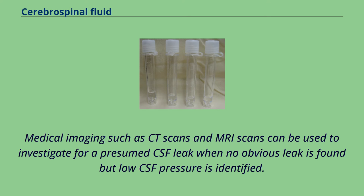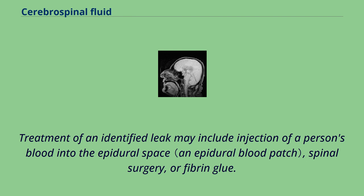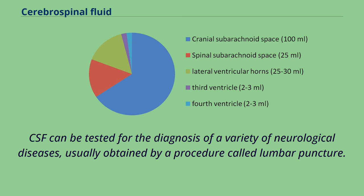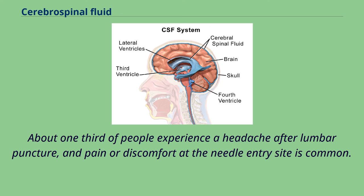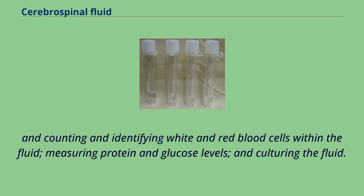Vials containing human cerebrospinal fluid. CSF can be tested for the diagnosis of a variety of neurological diseases, usually obtained by a procedure called lumbar puncture. Lumbar puncture is carried out under sterile conditions by inserting a needle into the subarachnoid space, usually between the third and fourth lumbar vertebrae. About one-third of people experience a headache after lumbar puncture, and pain or discomfort at the needle entry site is common. Rarer complications may include bruising, meningitis, or ongoing post-lumbar puncture leakage of CSF. Testing often includes observing the color of the fluid, measuring CSF pressure, counting and identifying white and red blood cells within the fluid, measuring protein and glucose levels, and culturing the fluid. The presence of red blood cells and xanthochromia may indicate subarachnoid hemorrhage, whereas central nervous system infections such as meningitis may be indicated by elevated white blood cell levels. A CSF culture may yield the microorganism that has caused the infection, or PCR may be used to identify a viral cause.